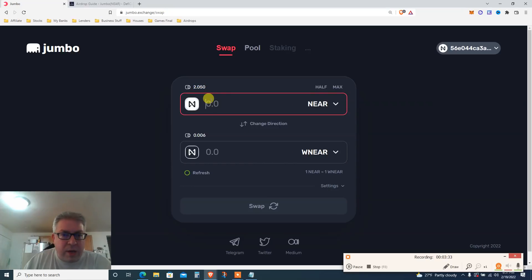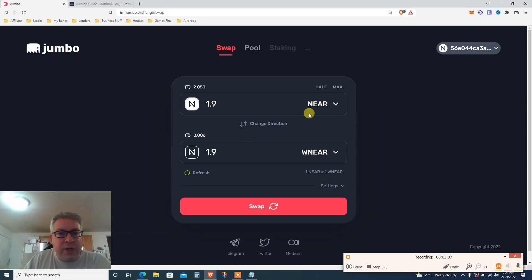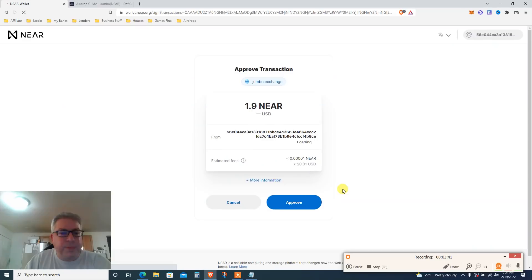I have about 2.05 NEAR. I'm going to do one or two trades. You swap NEAR to repNEAR, so let's do 1.9 NEAR — leave a little for fees. That gives 1.9 repNEAR. Click swap, and it opens the wallet to approve the transaction. I'm sending to NEAR. Click approve and let's see what we get.